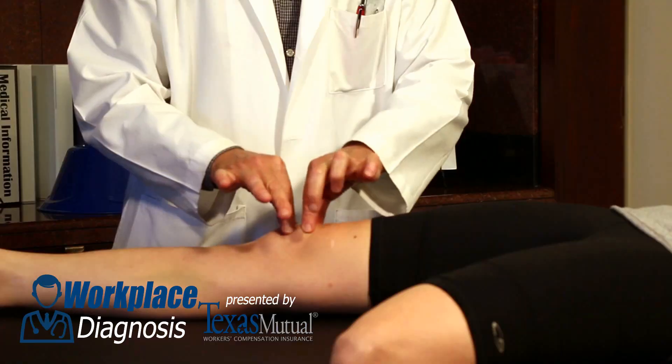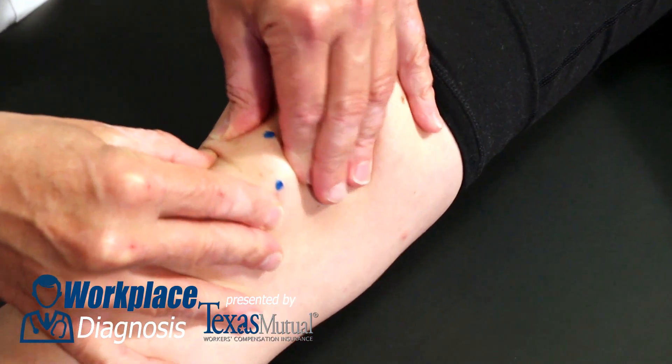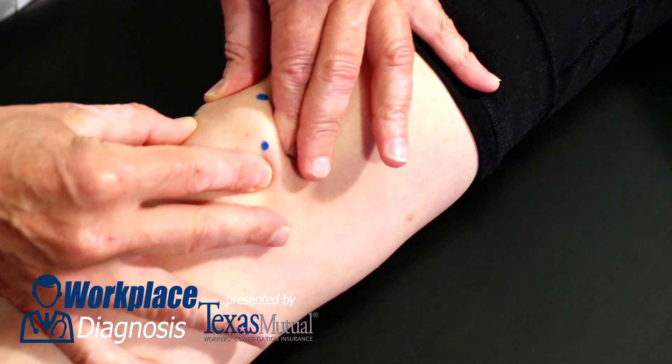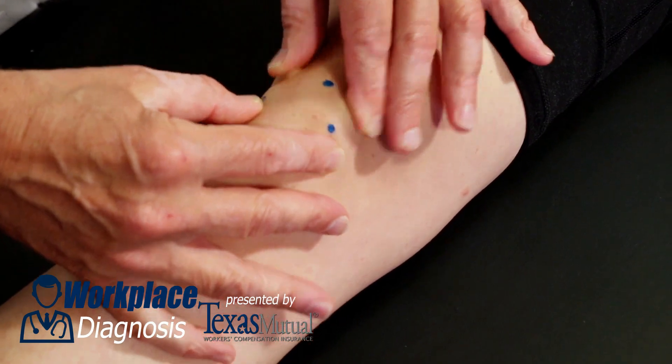If not, manual compression of the patella against the trochlear groove of the femur with the same medial and lateral excursion can sometimes produce a painful response. This is chondromalacia patella.